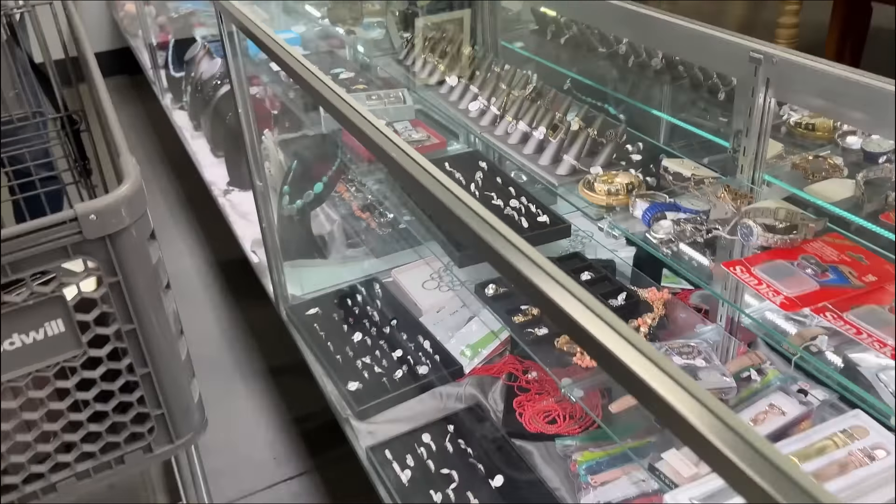That bangle is a hundred dollars, the other bangle is a hundred - and that's not even real silver. Those are like alpaca silver, which is nickel. What do they have over here? Some Coach and Michael Kors - you don't even know if it's real. There's a pretty brooch there. $200 for that silver turquoise piece.